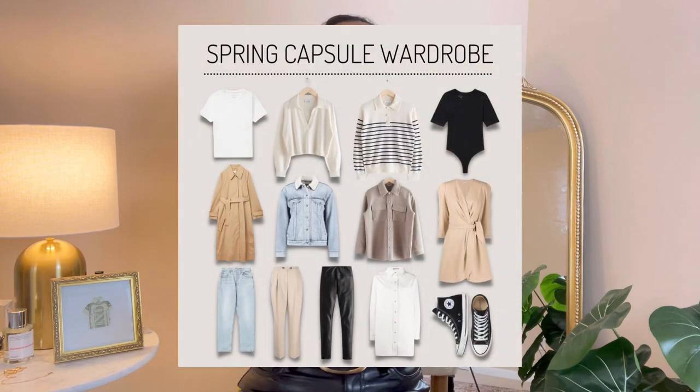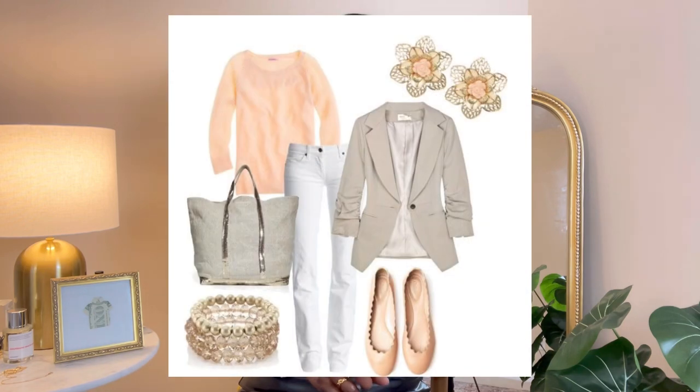So tip number one to prepare for spring is to go ahead and pull out all of those spring items that you intend to wear. For me that would be denim, short t-shirts, slacks, sundresses, hats, spring bags, and even your shoes. Think about what type of shoes you plan on wearing this spring, and go ahead and pull out all of those items and just lay them out.